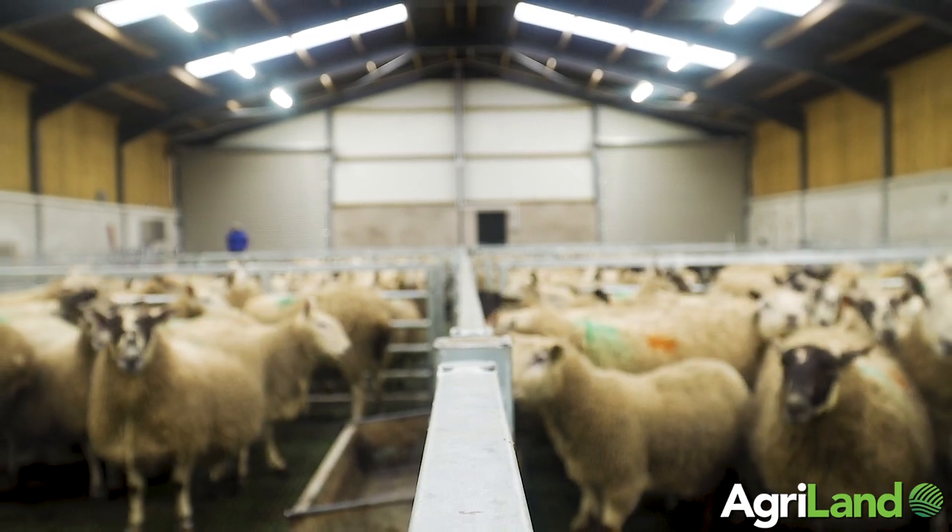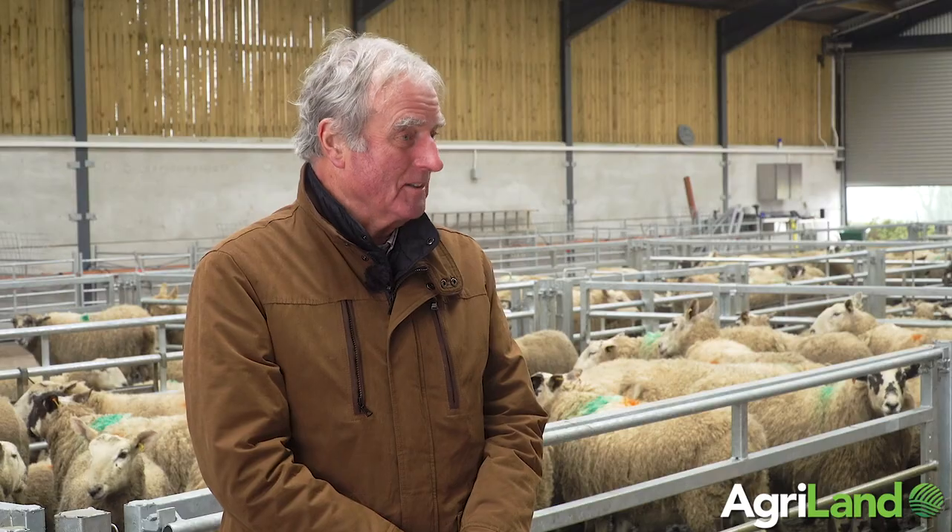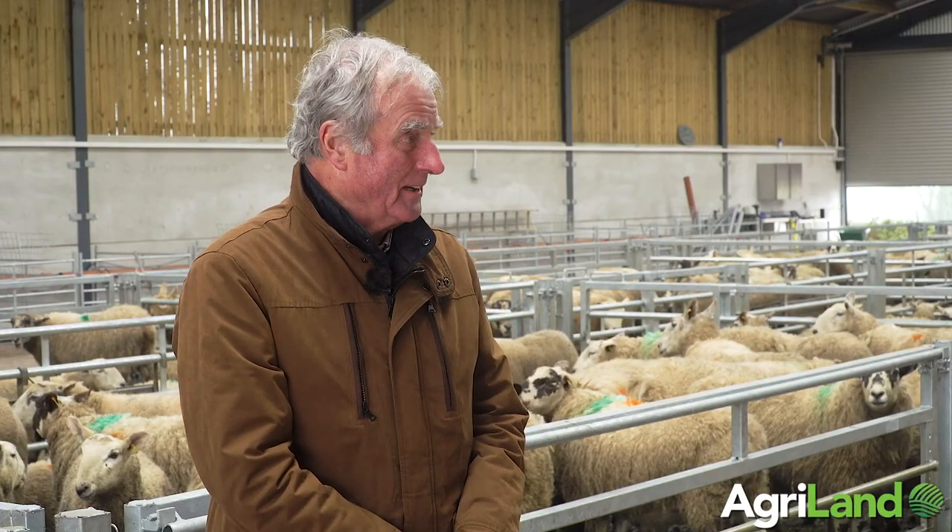It's a building that will be here hopefully for a long time — whether I'll be farming it or not, Stephen or Stephen's boys will be farming it in 20 years' time.